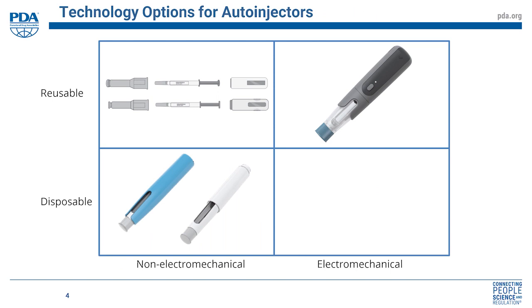Looking at the electromechanical reusable area, there has been some activity there, but typically those have been specific to certain drugs. We feel that ARIA is the first third-party company developing a platform electromechanical auto-injector technology, although the Merck Serono EasyPod device could be considered an in-house pharma company platform as it's been used for multiple drugs. The disposable electromechanical market really isn't a sensible solution for current drugs — in terms of cost and sustainability, it's not an attractive direction.